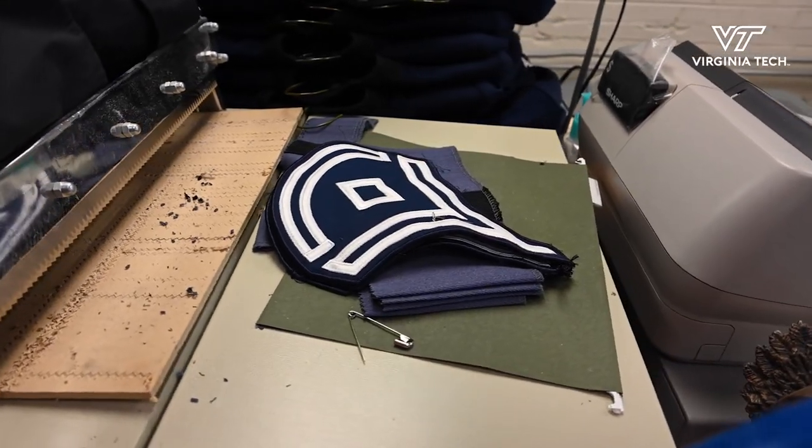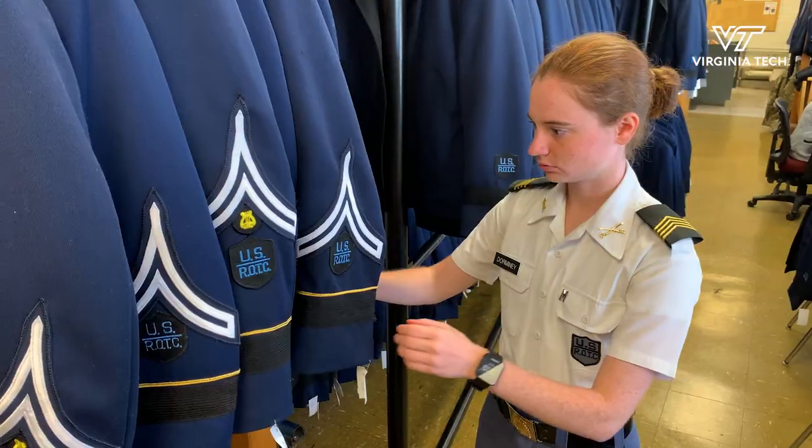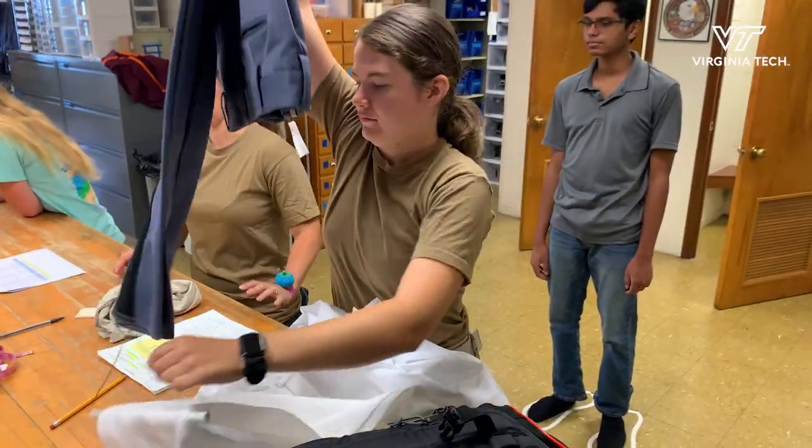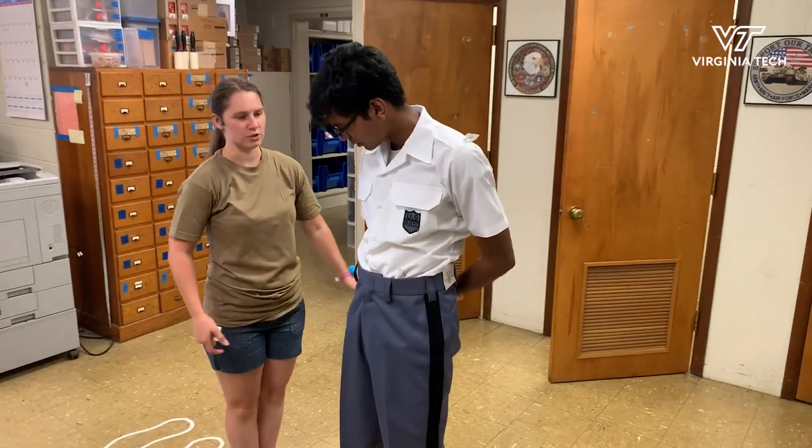Probably one of the most important things they're going to do is go to the tailor shop and get their sizes fitted, making sure that everything is going to be ready for them for New Cadet Week.